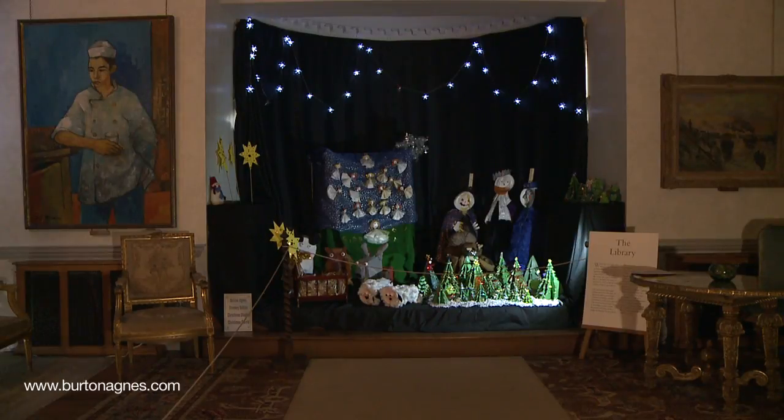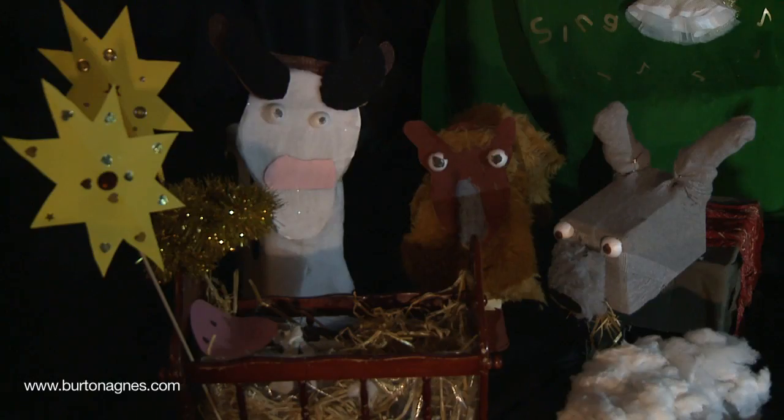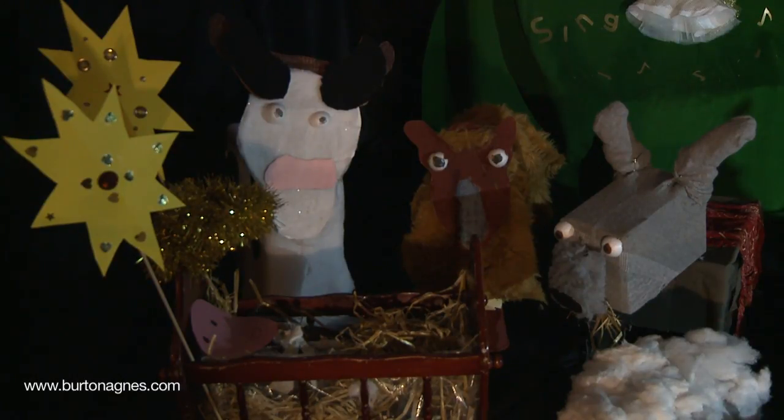Each year the school children of Burton Agnes provide decorations in our library, and this year each class has taken up the theme of a different carol. I wonder if you can spot which ones they are.